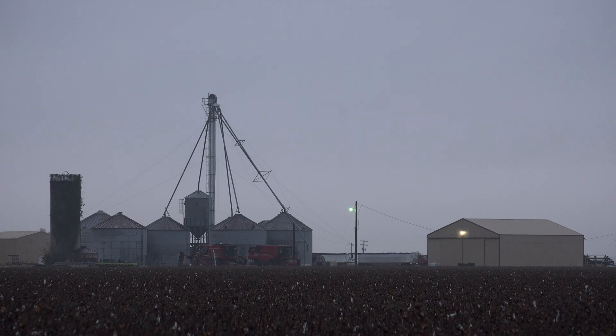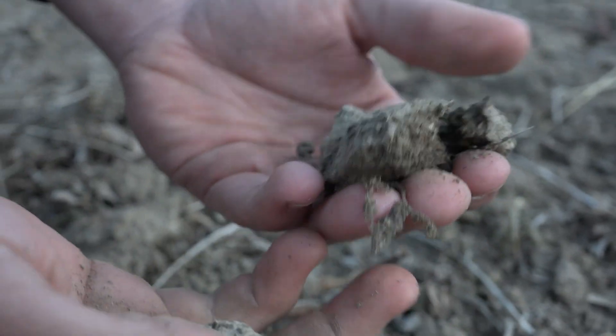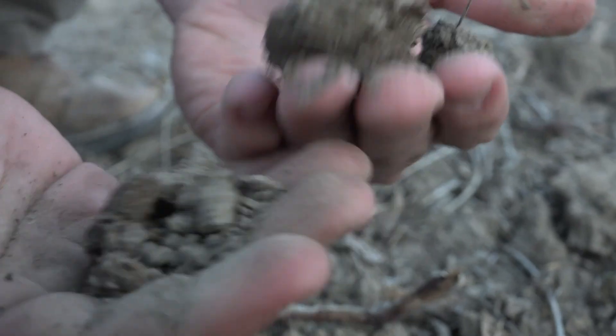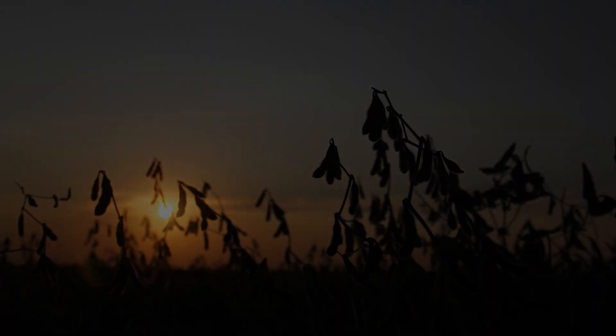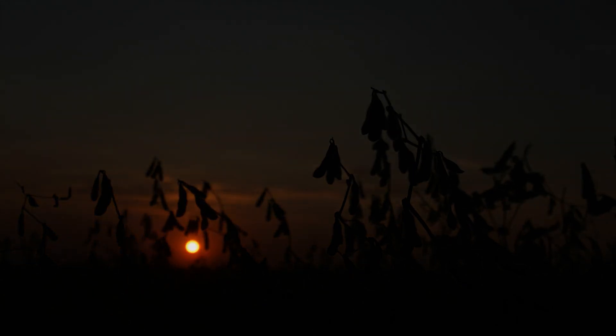Environmental stewardship and conservation have long been the focus of America's farmers. While the demands for sustainable agriculture are at an all-time high, farmers need a solution, a new technology.